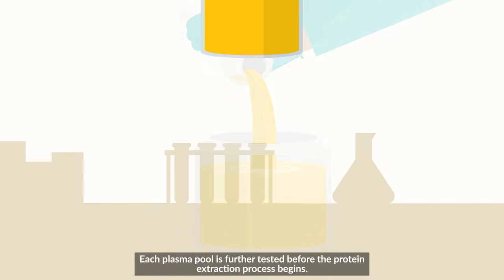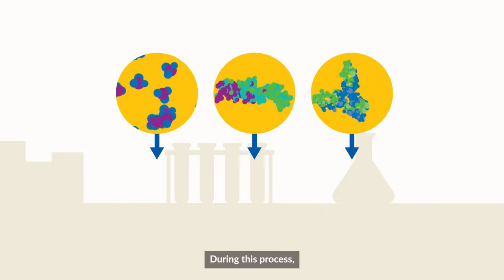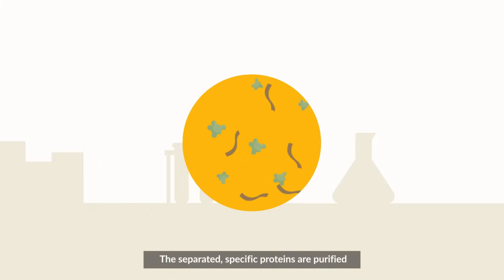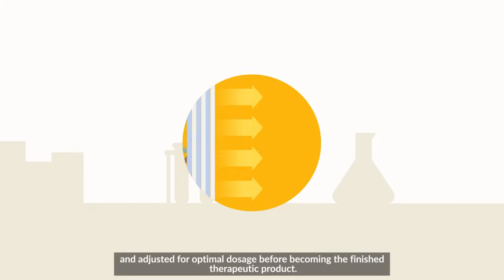Each plasma pool is further tested before the protein extraction process begins. During this process, life-saving proteins are extracted from the plasma. The separated, specific proteins are purified and adjusted for optimal dosage before becoming the finished therapeutic product.